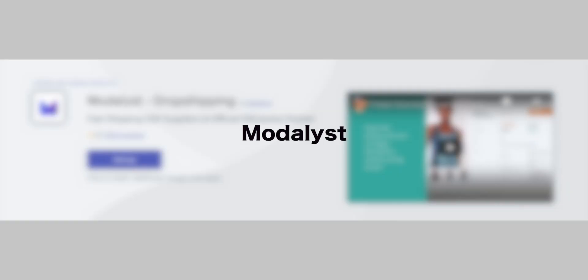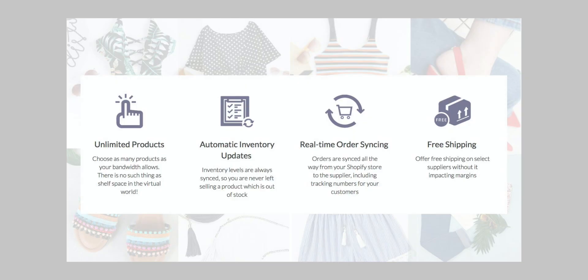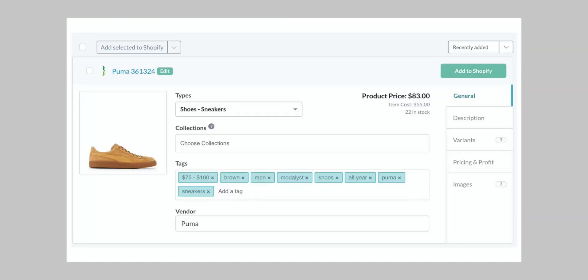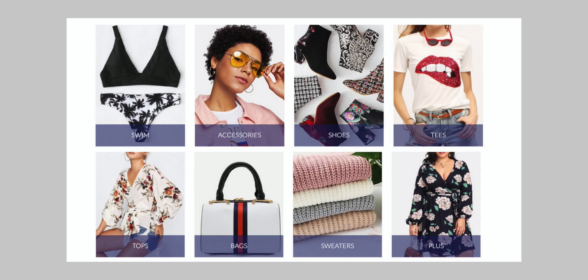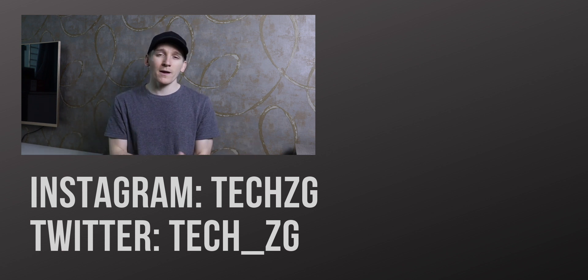Next we have Modalist, continuing the theme of adding products to your store. Modalist is a massive dropshipper that now covers pretty much every product category, but the name gives it away — it started in the apparel and fashion space, so it has a lot of products there. If you're a small store, you can fill out your store with other items and cross-sell products that go with your existing range. They handle all the shipping and are a very well-trusted company on Shopify. So if you want to increase your sales by offering other products without taking on any risk, Modalist may be a good option.